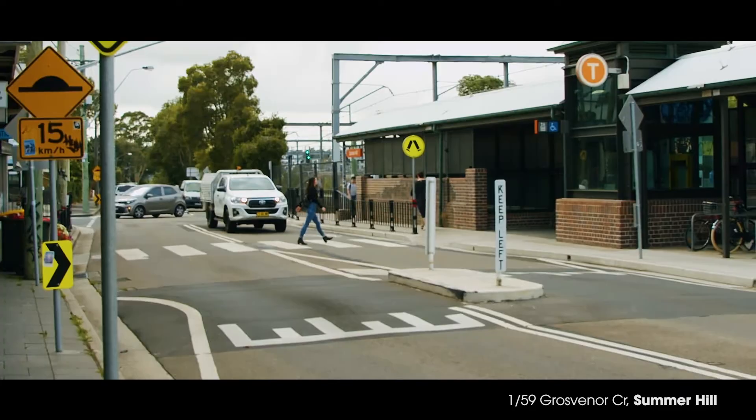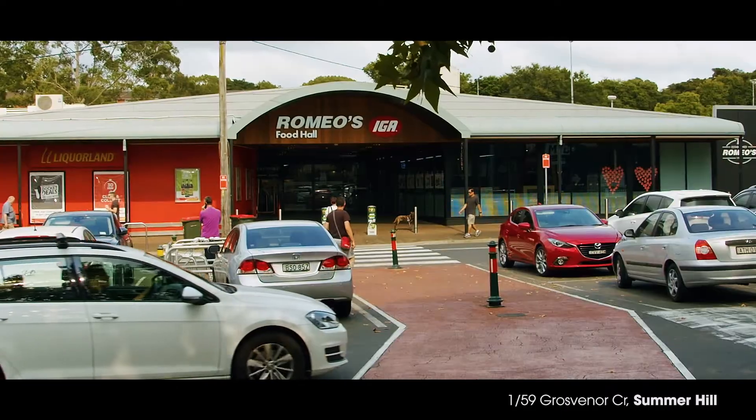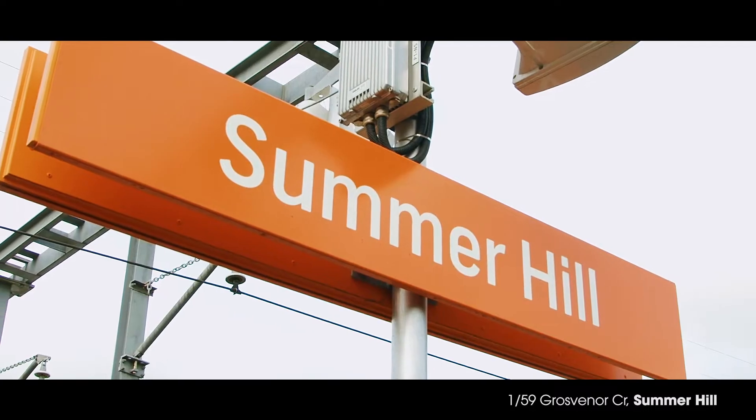This bright and smartly presented property represents the perfect start to buy in Summer Hill and is very conveniently positioned within strolling distance to the village cafe, dining and shopping scene as well as the train station.